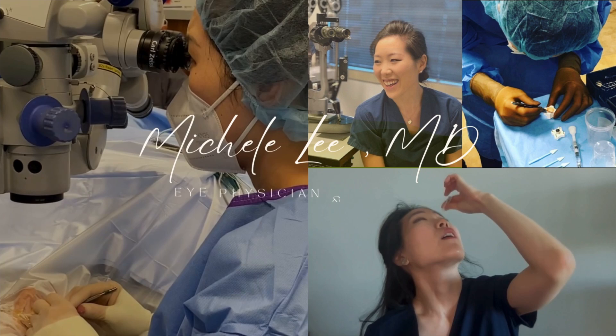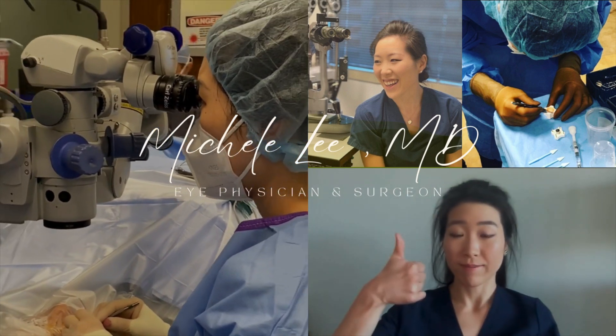Is it possible for there to be a cataract lens option that is a best choice for almost everyone? Let's find out. Hi, I'm Dr. Michelle Lee, a board-certified ophthalmologist and cataract surgeon.